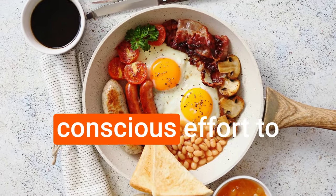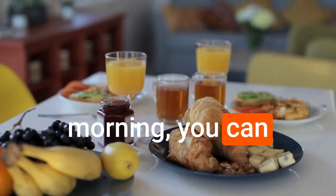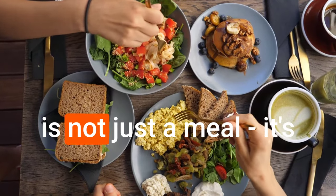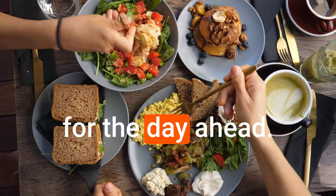By making a conscious effort to prioritize a nourishing breakfast each morning, you can set yourself up for success and positively impact your overall health and well-being. Remember, breakfast is not just a meal — it's an opportunity to fuel your body and mind for the day ahead.